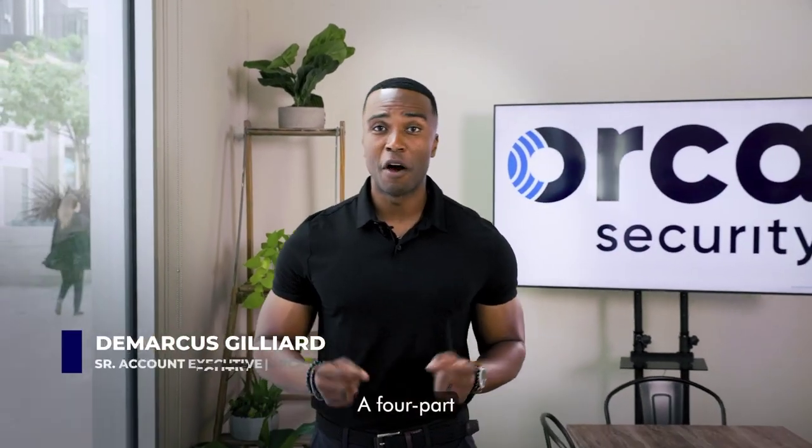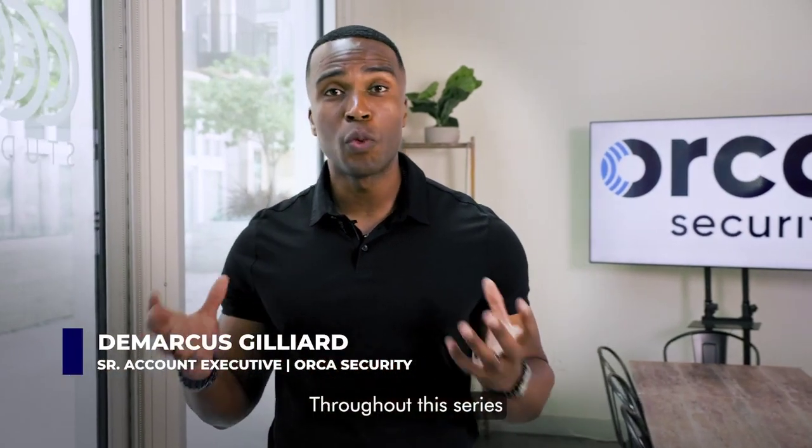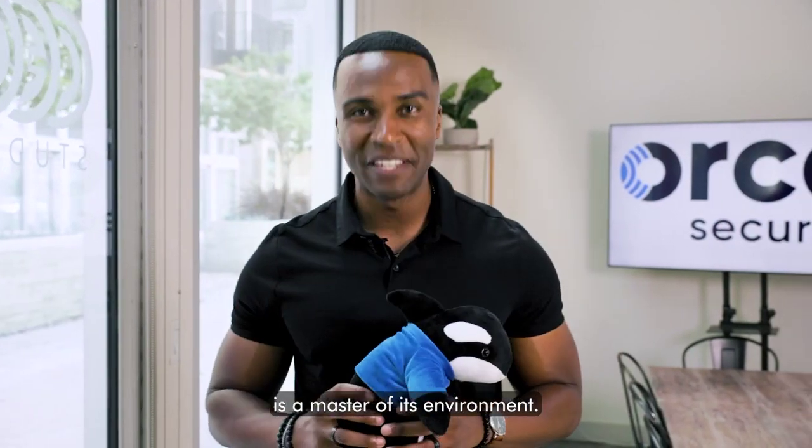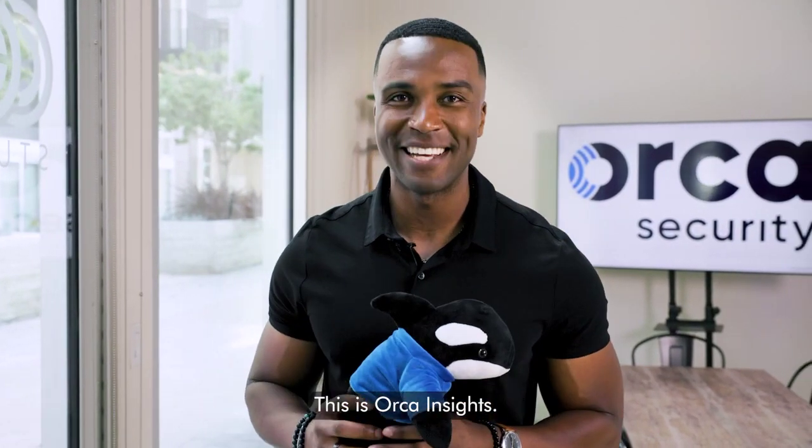Welcome to the Orca Insights series, a four-part journey tailored for CISOs and serious cloud security leaders. Throughout this series, we'll empower you with the knowledge to be masters of your multi-cloud estate, much like the Orca Whale is a master of its environment. This is Orca Insights.